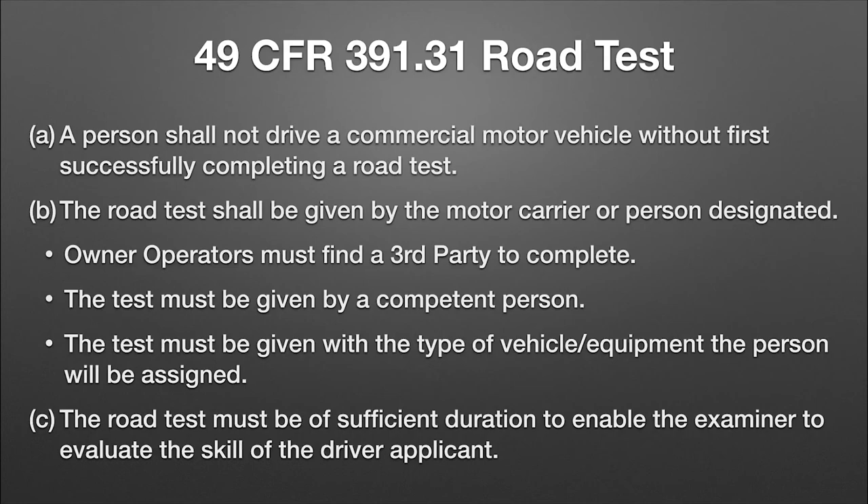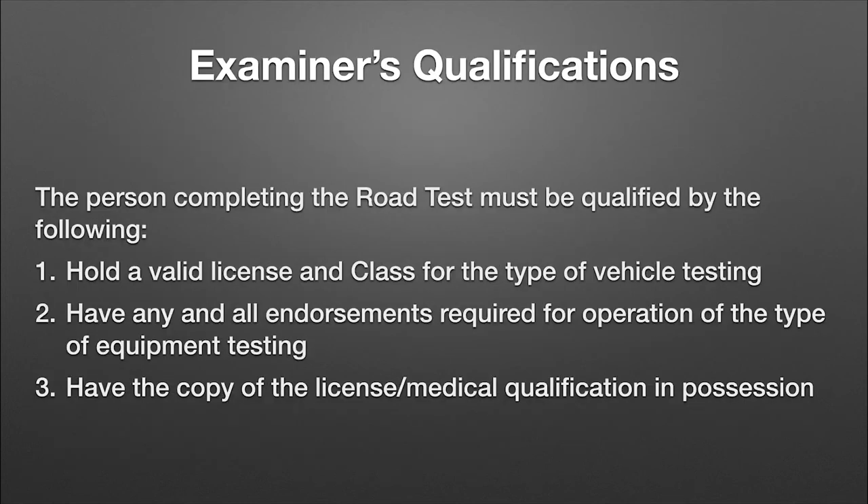The road test has to be of sufficient duration to enable the examiner to evaluate the driver applicant. You want to make sure they encounter hills, curves, grades, and turns. If grade crossings are an issue for you, include those. Left turns and right turns, backing, parking — the test needs to cover it all.